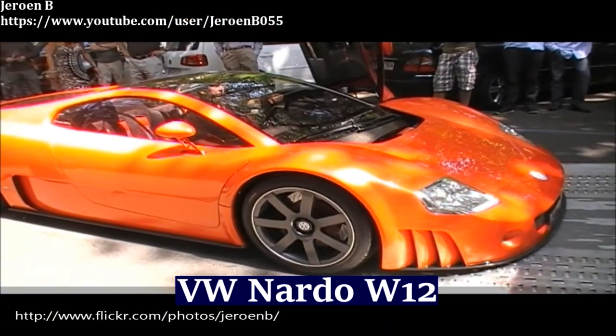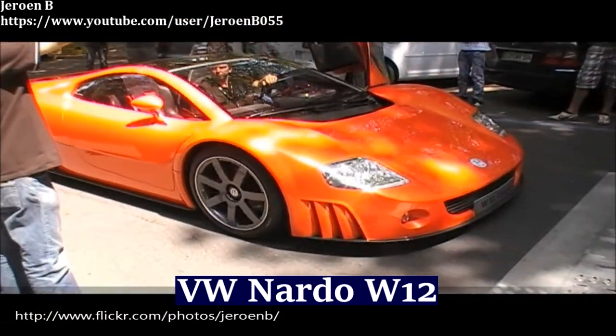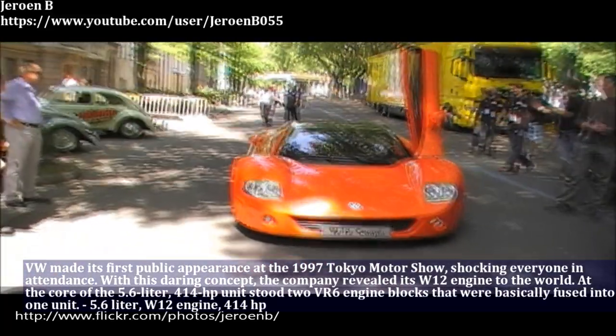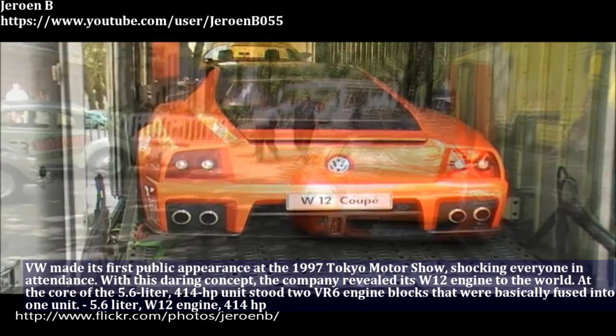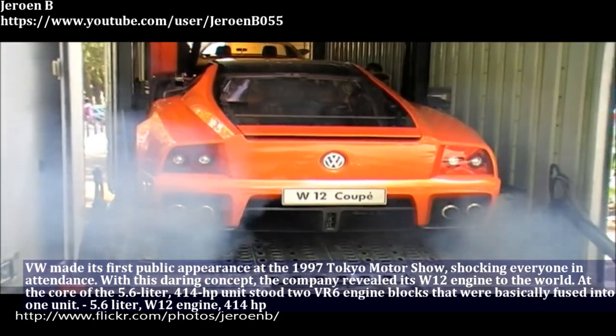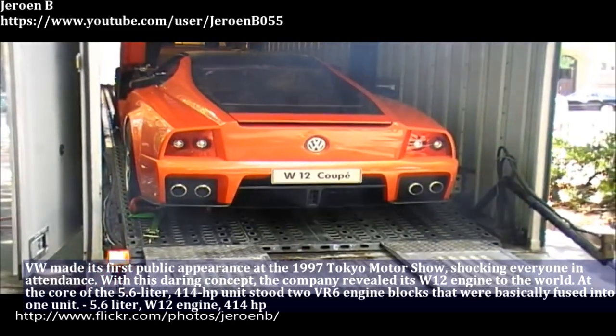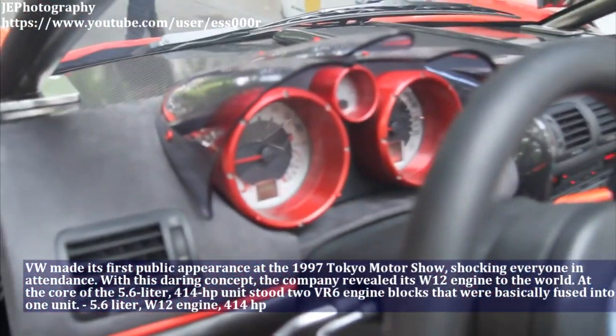The Volkswagen Nardo made its first public appearance at the 1997 Tokyo Motor Show, shocking everyone in attendance. With this daring concept, the company revealed its W12 engine to the world. This beast has a 5.6L W12 engine and produces 414hp.